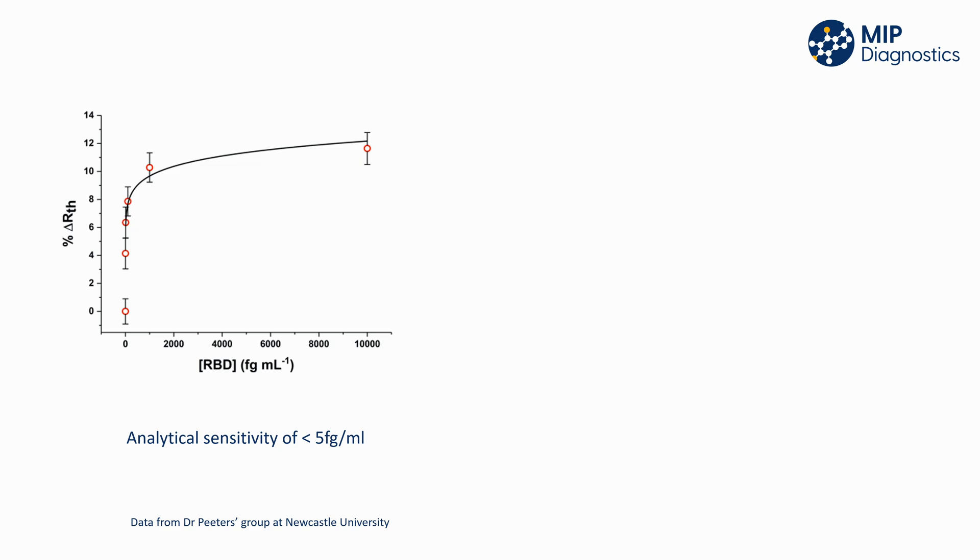MIP Diagnostics have worked with several partners to demonstrate the results that can be achieved when using a MIP as a receptor in a sensor device. Dr. Marils Peters' group at Newcastle University have used their thermal sensor platform to compare the performance of COVID-19 Nano-MIPs to monoclonal antibodies. The results show that a sensor device using MIPs could achieve a much greater sensitivity, with a limit of detection of 5 femtograms per milliliter, compared to approximately 105 femtograms per milliliter when using an antibody.